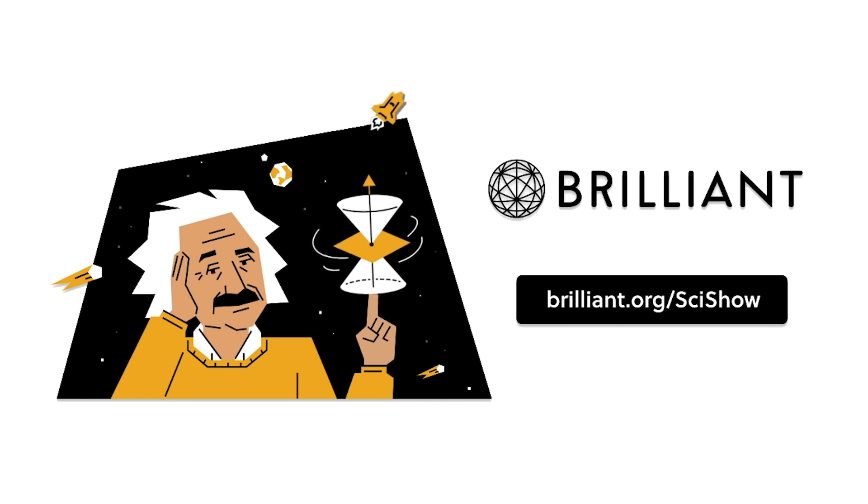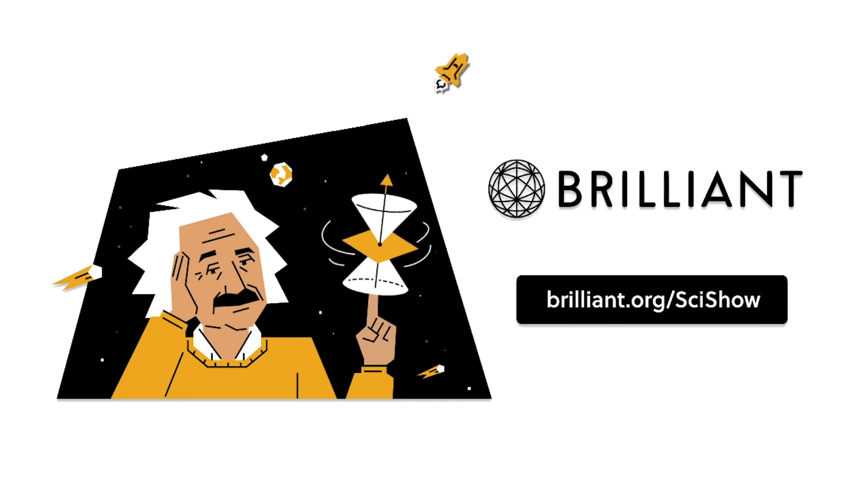Thanks to Brilliant for supporting this episode of SciShow! Go to Brilliant.org/SciShow to take your STEM skills to the next level.